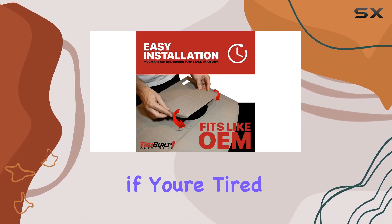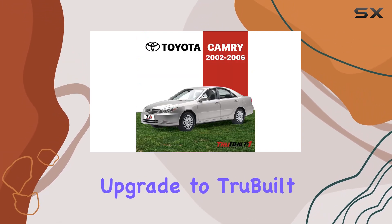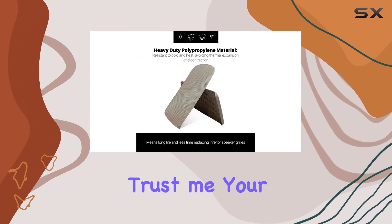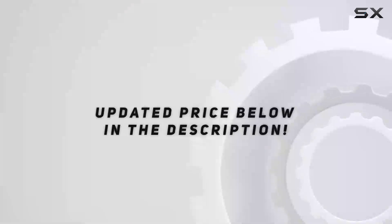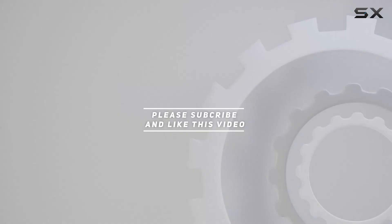So if you're tired of dealing with those crumbling factory grills, do yourself a favor and upgrade to TrueBuilt One Automotive's replacement speaker grills. Trust me, your Camry will thank you. Check out the video description for updated pricing, and thank you for watching.